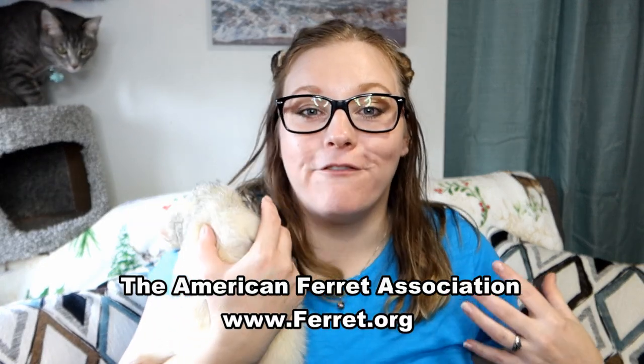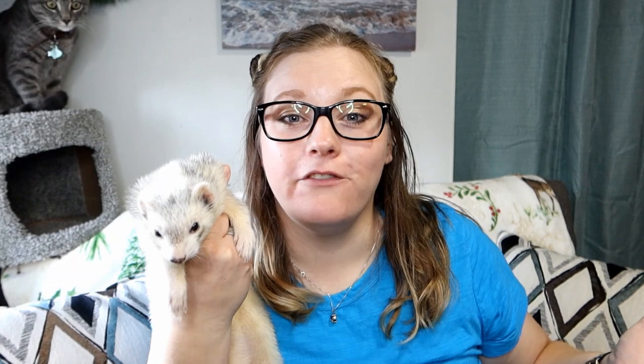Ferrets come in all sorts of colors and patterns. For one of the best charts going over colors and patterns in ferrets, check out the American Ferret Association's website at ferret.org. For a lot of people, when deciding on a ferret, color is a huge part of their decision. We really feel that color should be second to personality.